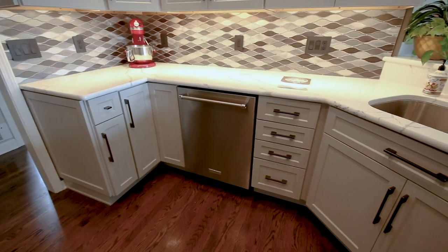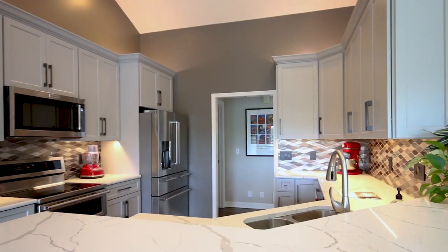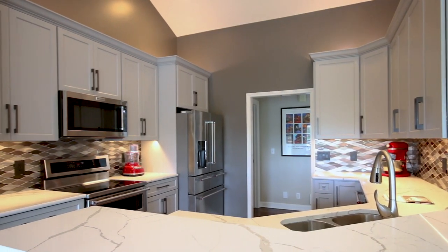So what we did is we got her a beautiful Countryside cabinet with 42 inch uppers with a mist painted finish along with some graphite hardware.